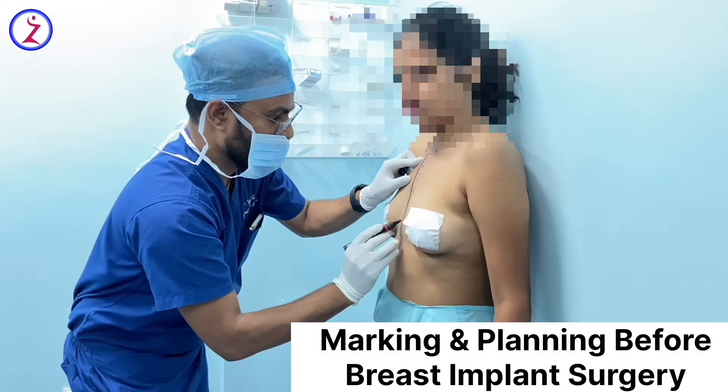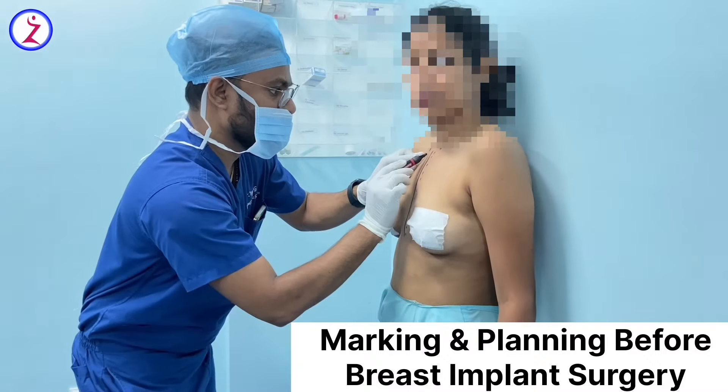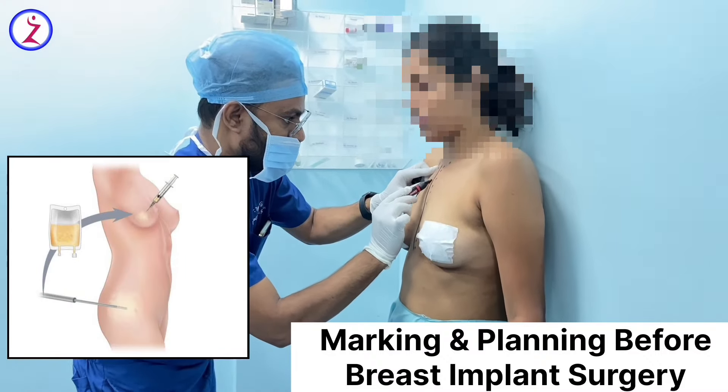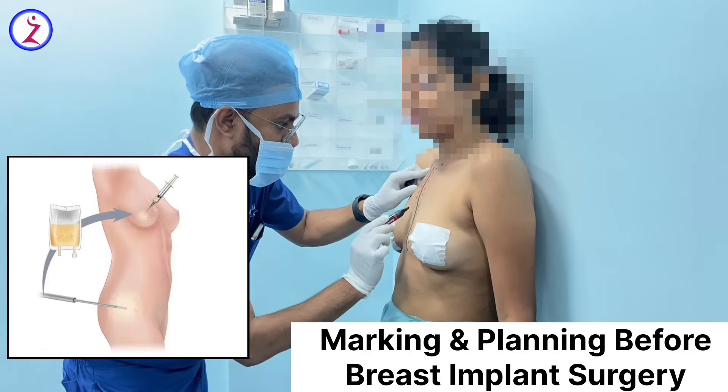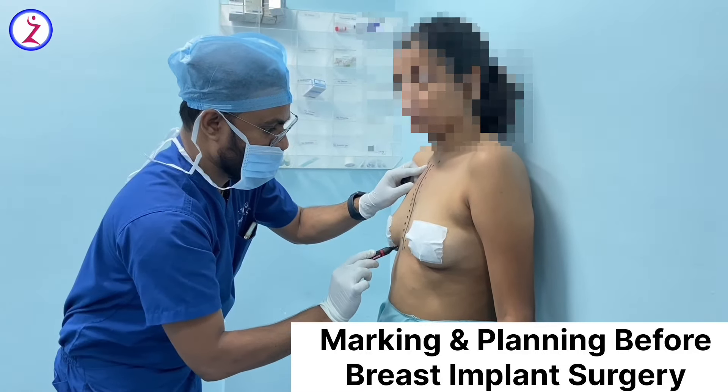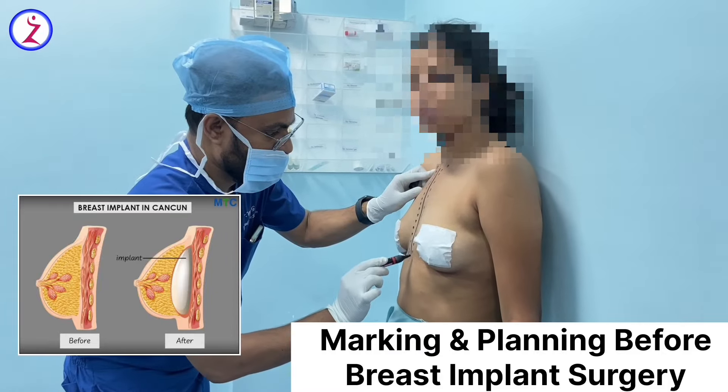Generally we do breast augmentation using breast implants most of the time. Some people, if they are not interested in breast implants, we also do augmentation using the patient's own fat by fat grafting. In this particular patient, she is happy with the silicone implant, so we are planning the silicone implant.